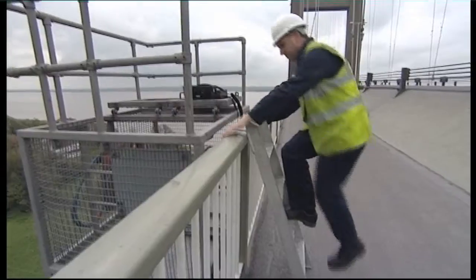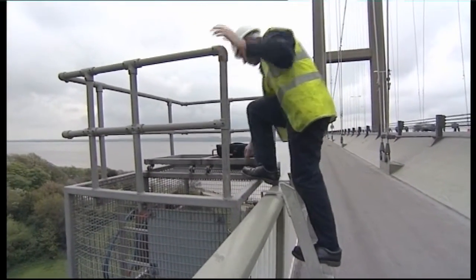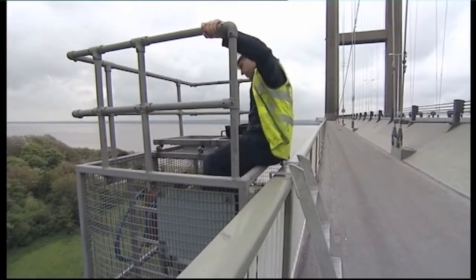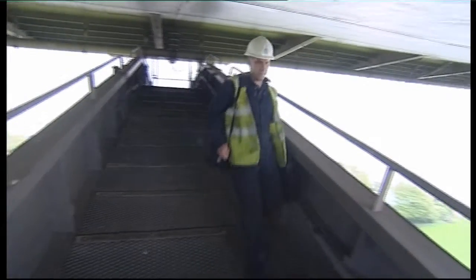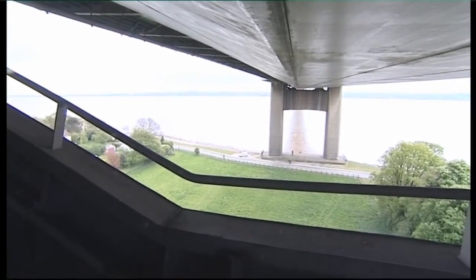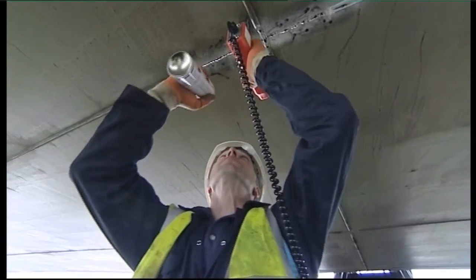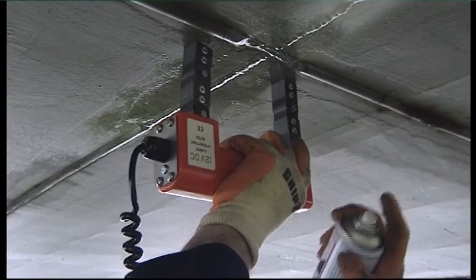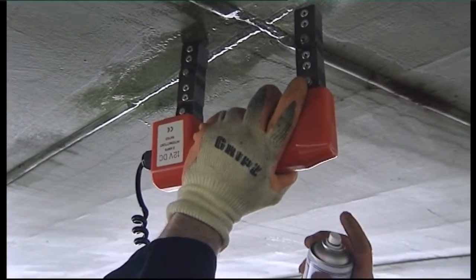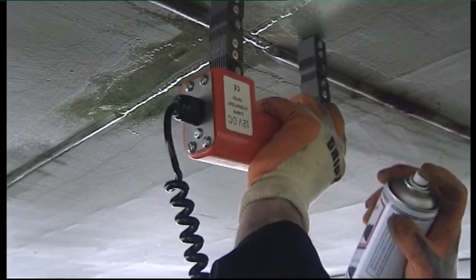Also, as the box construction of the bridge and the decking contains hundreds of thousands of welds, they have to be regularly inspected. For surface or near surface defects, magnetic particle inspection is carried out by spraying special magnetic ink that can then be viewed under ultraviolet light to see signs of any cracking.